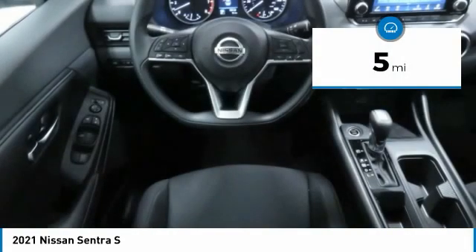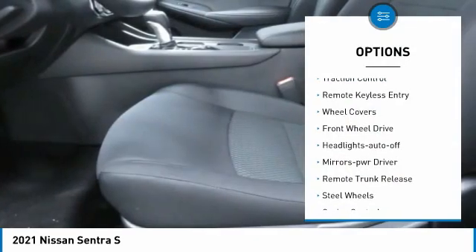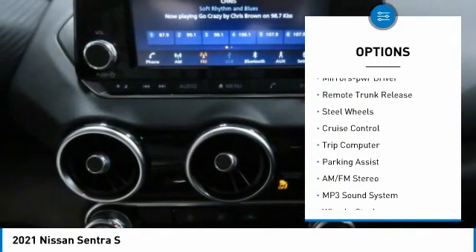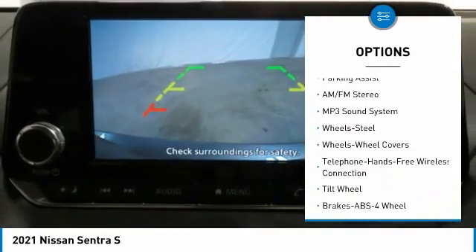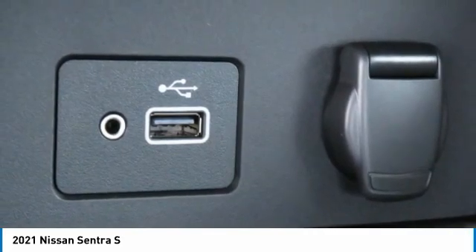This vehicle has less than 100 miles. Here are some of this vehicle's great options: traction control, remote keyless entry, wheel covers, FWD, headlights auto off, mirror memory, remote trunk release, steel wheels, cruise control, trip computer.